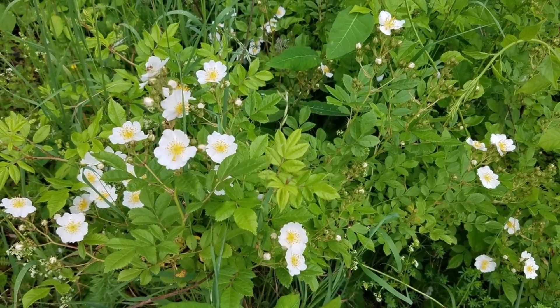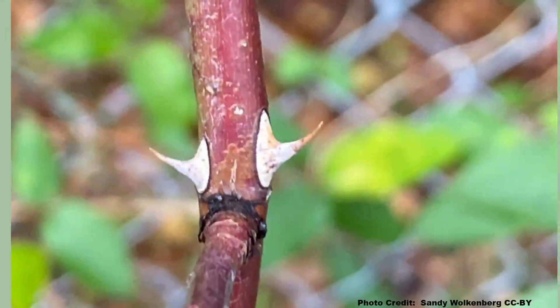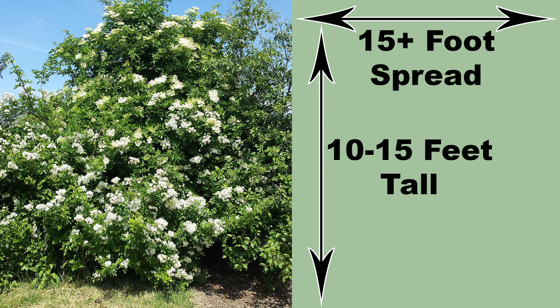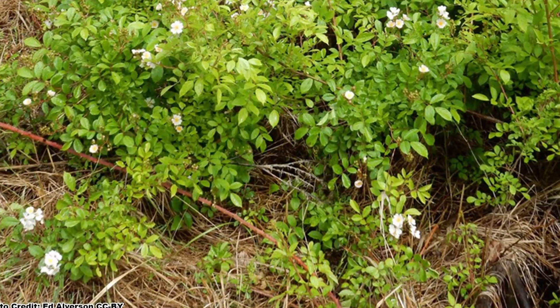So as you can see, if Multiflora Rose gets established on your land, it can spread quickly, out-compete the native plants, form a monoculture, and become an impenetrable thicket of tangled stems and recurved thorns. This is a large shrub and can grow 10 to 15 feet tall with an even larger spread, so it can eat up a lot of ground in a short time, especially due to its ability to spread vegetatively.